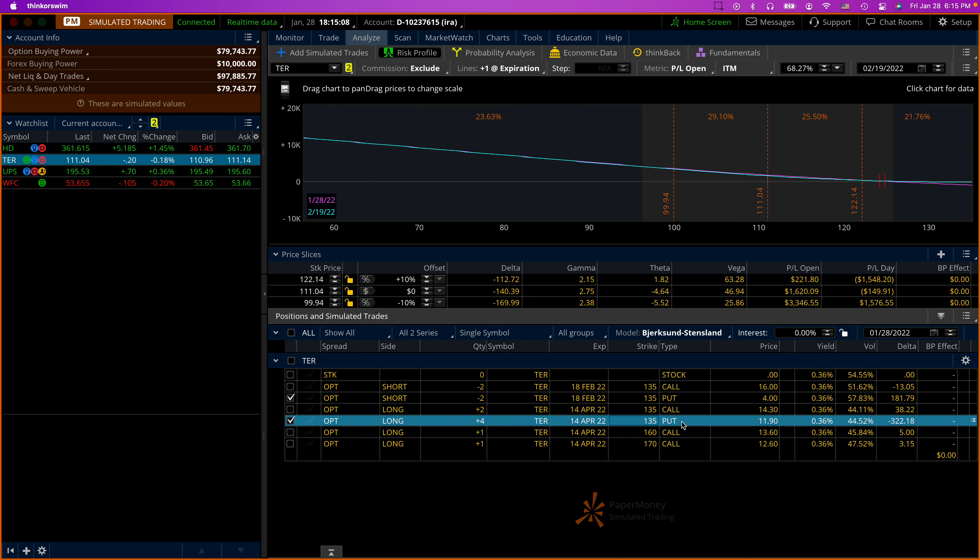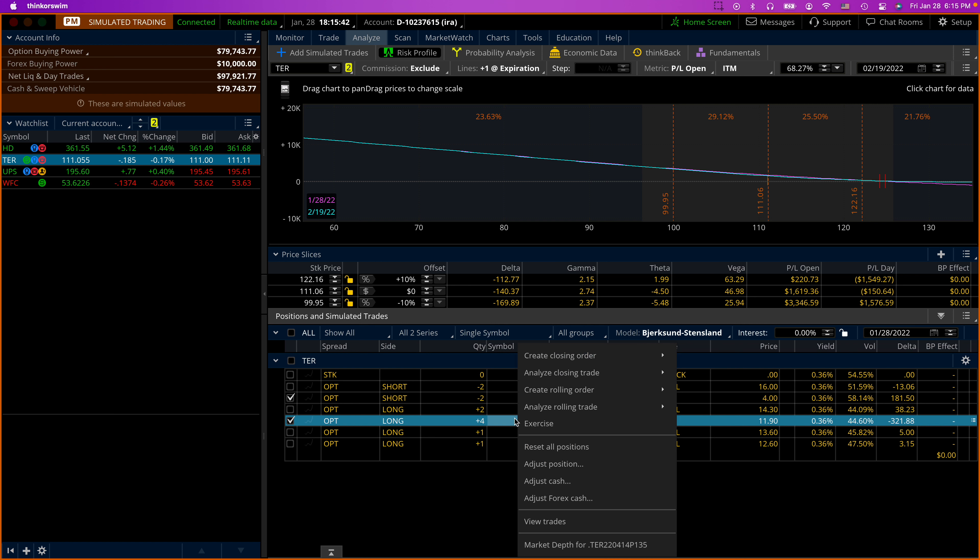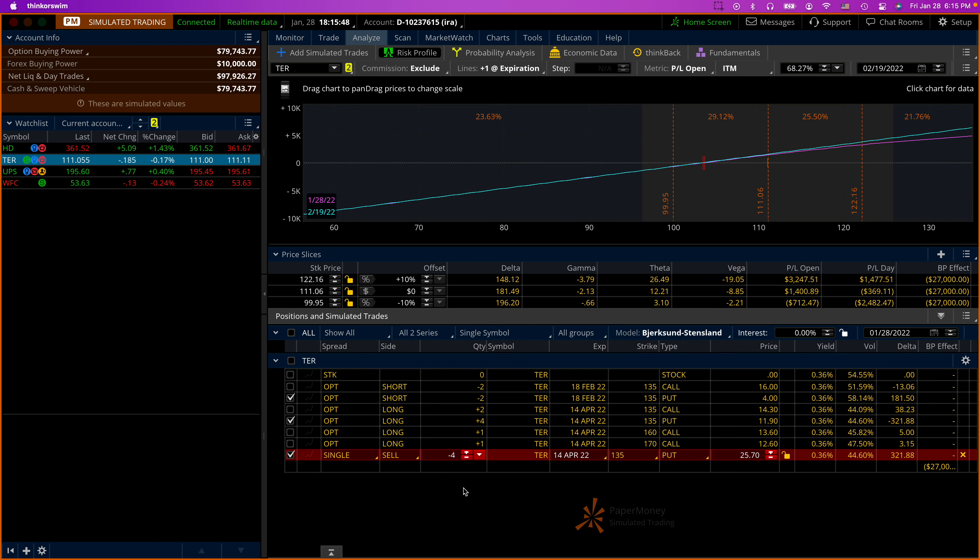Right now, assuming the trade will continue as-is, we have two outstanding puts at 135. The other two we leave alone in case we need to do a covered put — covered stock. What we're going to do is sell the two outstanding puts. We have four puts long and two puts short, so the difference is two long puts. With those two long puts, I can sell them or I can roll them down.